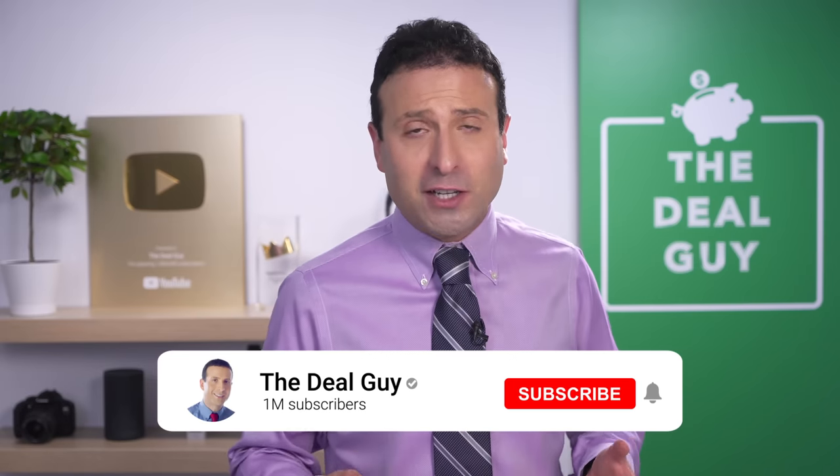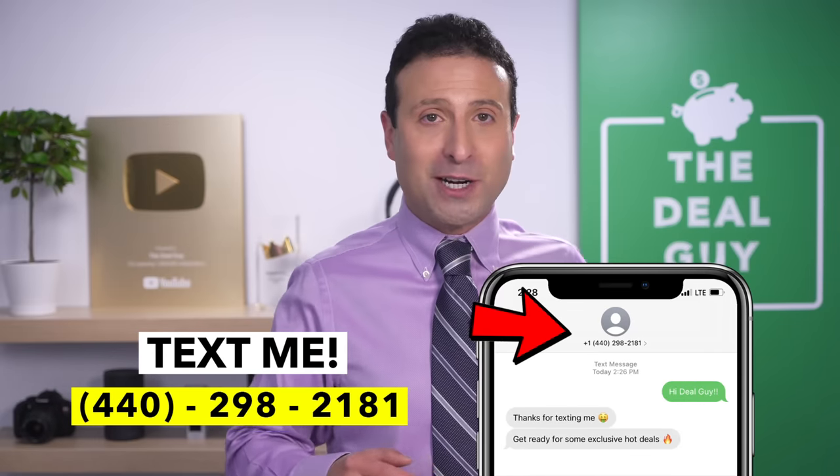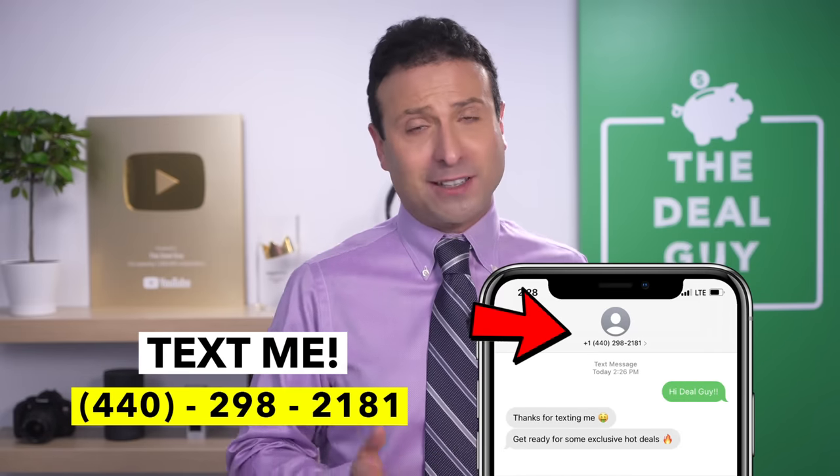Thank you for being part of this conversation. I always feel it's more of a dialogue when I read through the comments — and you can tell me my tie was crooked again, or suggest products for my next Five Below haul. Thank you for being subscribed. If you like this content, please give this video a thumbs up. And if you want to join my Insider Deal Guide Texting Club as we count down to Black Friday, Cyber Monday, and Christmas, my phone number is 440-298-2181. I'd love to hear from you — thanks for watching, bye bye.